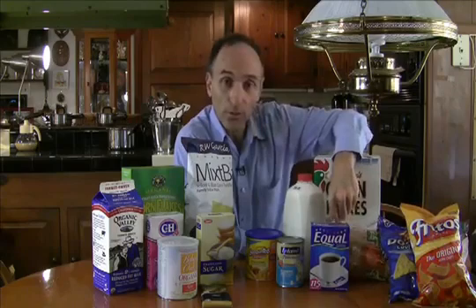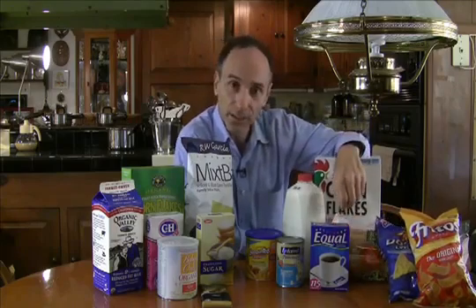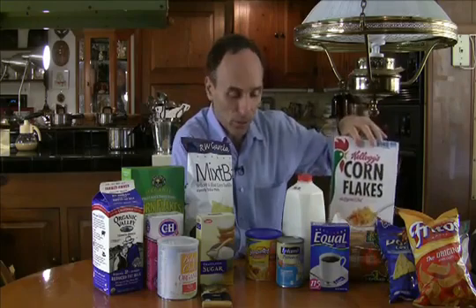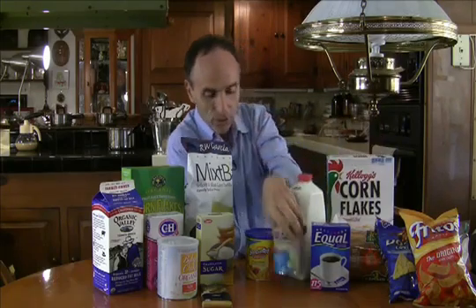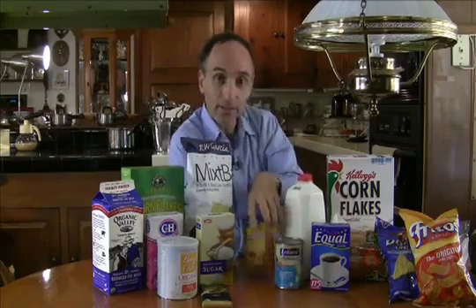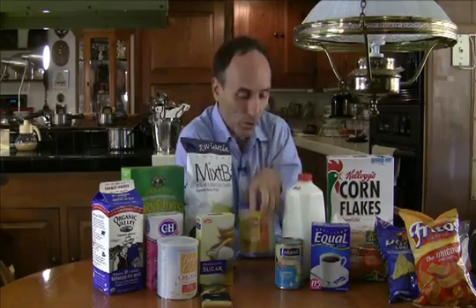Bread — this bread contains soybean oil and soy flour from genetically modified soy. And Corn Flakes, of course, from genetically modified corn. You've also got soy infant formula from genetically modified soy, and baby food from GM corn.